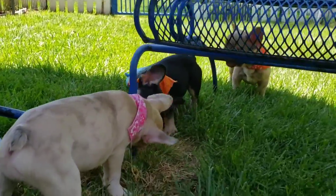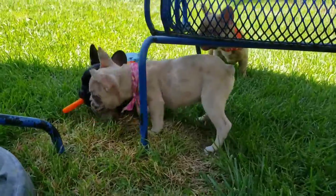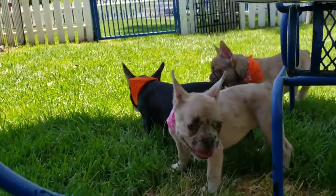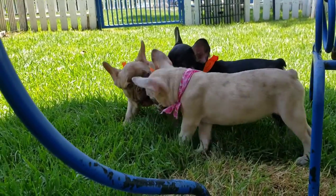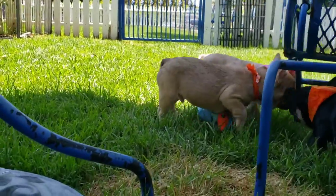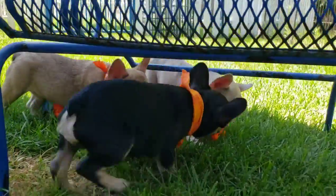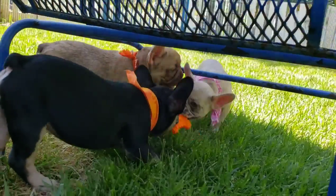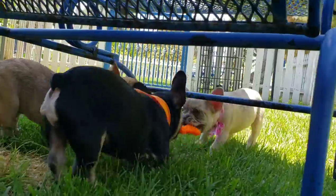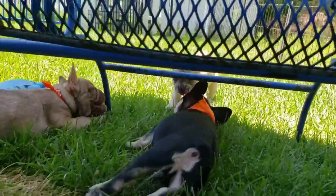Of course, with any dog, training, socializing, and preparing yourself is important. There are lots of breed-specific books out there for reference. We do like Cesar Millan's 'Cesar's Way' — he discusses how to be a good pack leader, and Frenchies are no exception. Dogs want to follow.